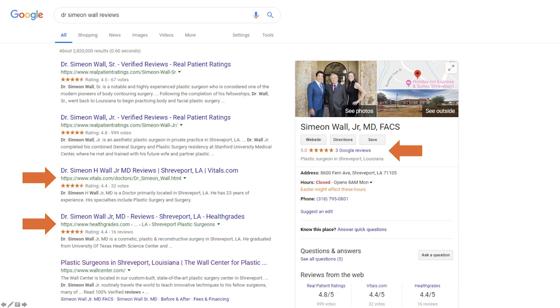I want to pause and call your attention to the bottom of that knowledge graph card, where Google is aggregating data — in this case from Real Patient Ratings, Vitals, and Healthgrades. This is Google telling us it trusts these particular sources and giving them additional visibility on the search results page. For that reason, we definitely want to focus effort and attention there.